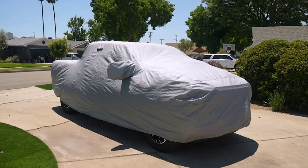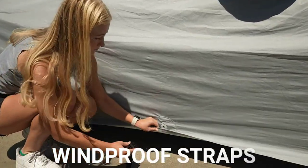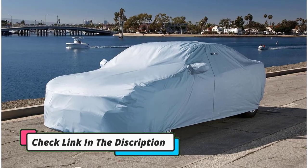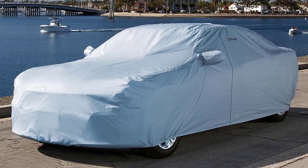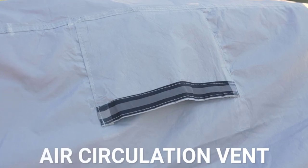Key features: protection during winter, hailproof, 100% waterproof, UV ray protection, made from premium material, prevents interior and exterior damage, door, mirror, and bumper protection, use of non-abrasive light cotton, dust-proof, protection against wind and theft, heavy-duty straps for fitting, and comes with a storage bag.